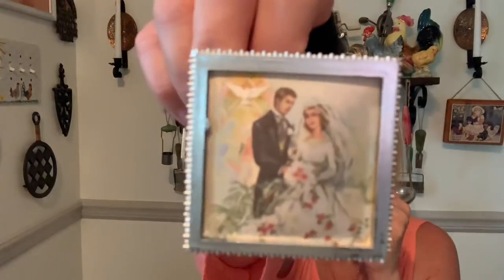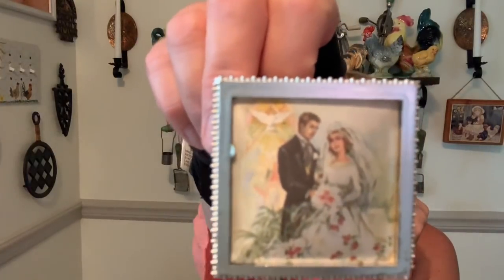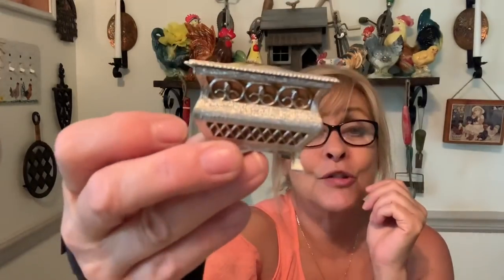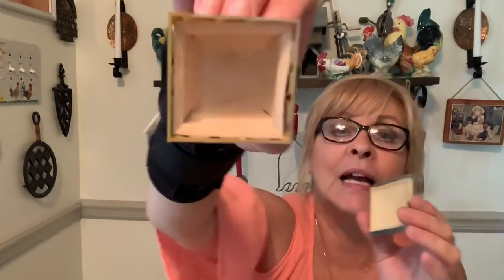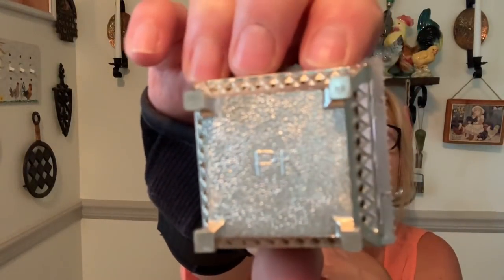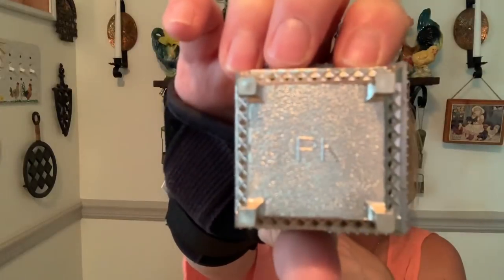Then I saw this really adorable vintage little trinket box. Look at that picture on there — does that say 1960s or what? And it's actually plastic but it has a little kind of lining in there. I just thought it was so cool. It says PK on the bottom — if anybody knows who PK is, please comment below.